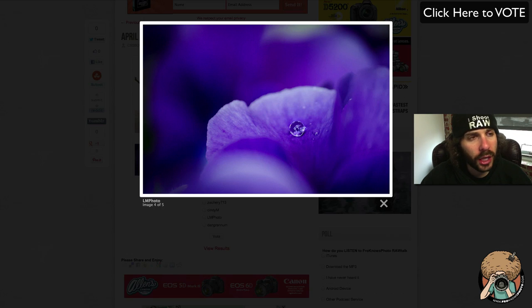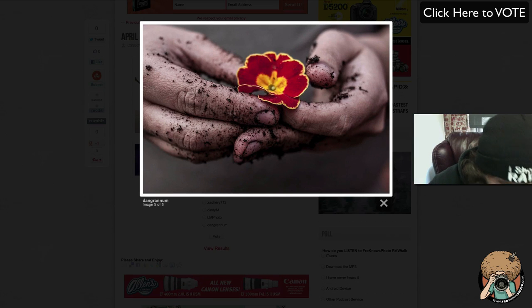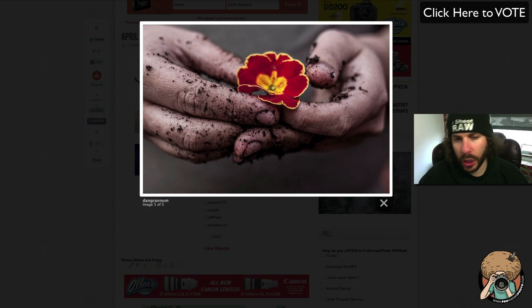By the way guys, to vote just click on the screen — top right corner it says 'vote' — that should take you right over to the website. That's something new here on YouTube. If you don't have annotations turned on, you can click down below for the link. I love this — look at the water droplet, very very nice job. I would hang this up on my wall.